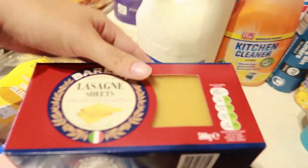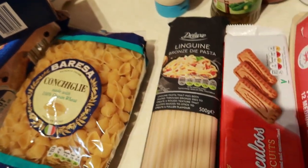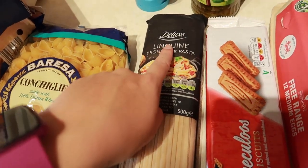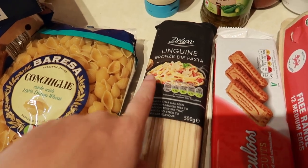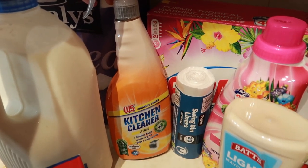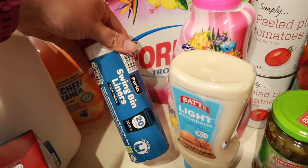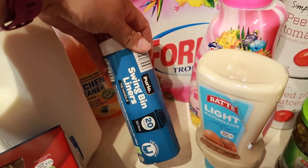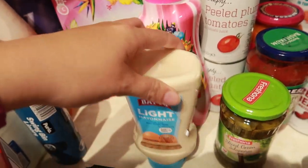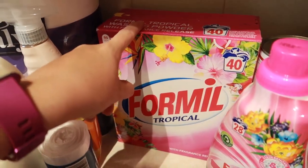Need a lot of pasta — got lasagne sheets, some crunch chilli, and then some linguine. Had to go for the fancy linguine because it's the only one they had — I didn't just want bog standard spaghetti. Got some kitchen cleaner, W5, you know their normal brand. Swing bin liners, 20 of them. And then some Formil Tropical Lily and Formil Tropical Powder laundry products.